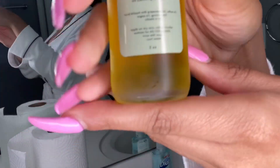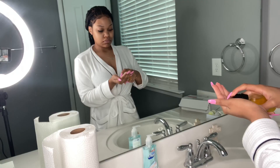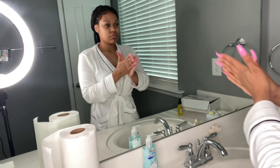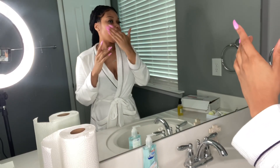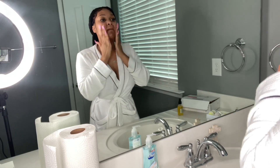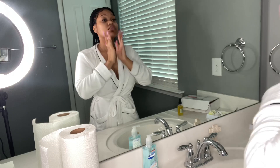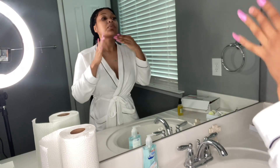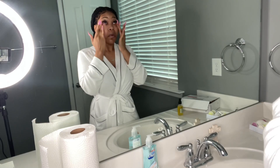So this is Purify — it's a cleanser infused with grapeseed oil, jojoba oil, argan oil, and vitamin E oil. You want to apply it on dry skin and rub it in a circular motion for about 60 seconds, then rinse with warm and cool water. I'm circling it all around my face, under my eyes, my neck, my forehead — everywhere — for 60 seconds.